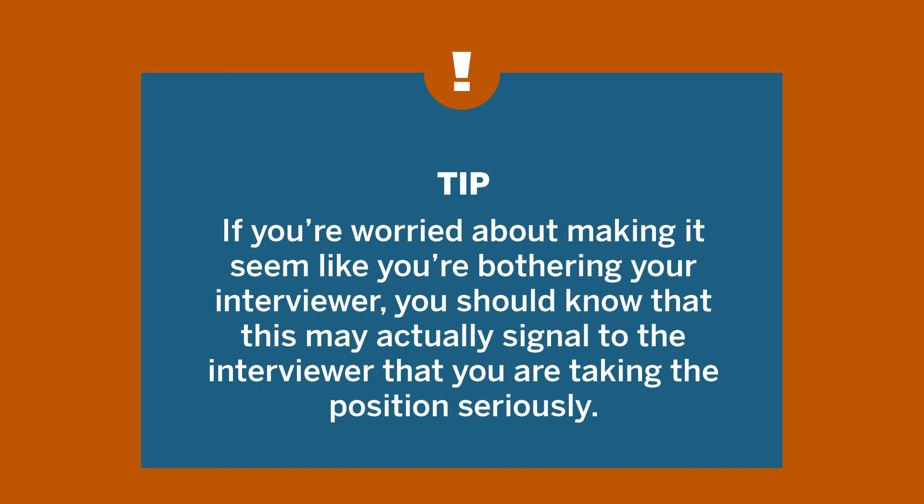You can also research the person who's interviewing you, if you know who that will be. You can look them up on LinkedIn or search for their professional profile on the organization's website. If you're worried about making it seem like you're bothering your interviewer, you should know that this may actually signal to the interviewer that you are taking the position seriously.